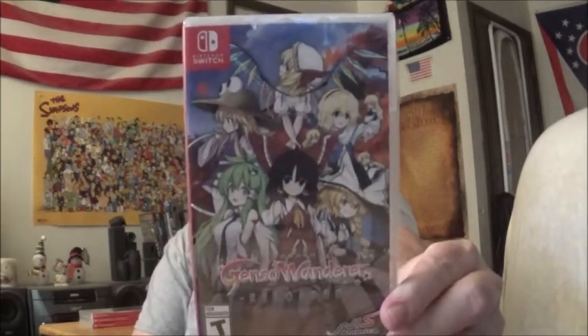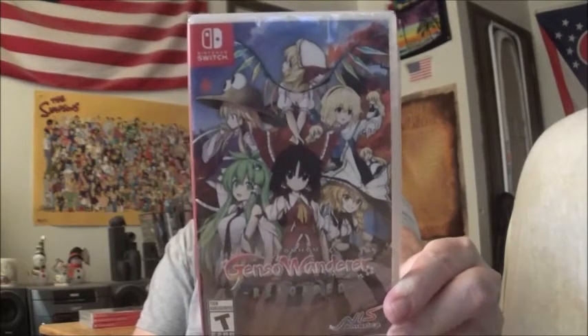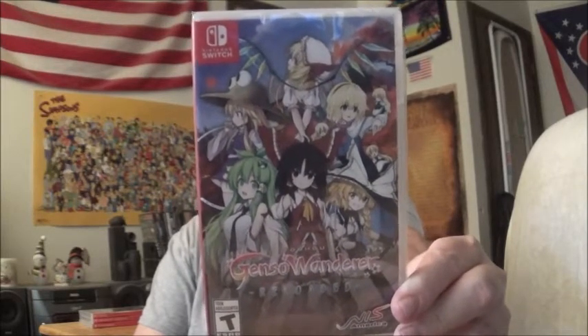I'm not gonna judge a game because I don't like the anime — I know a lot of people love it, but I don't. This looks to be a rogue action RPG — Touhou Genso Wanderer Reloaded. It's some kind of RPG where you go into a dungeon and it changes shapes and enemies every time you go into it. Those games I'm usually not very good at, but I like playing them though.